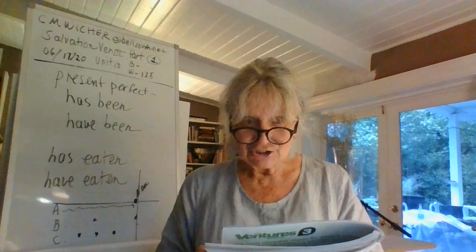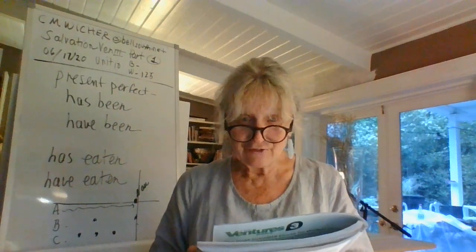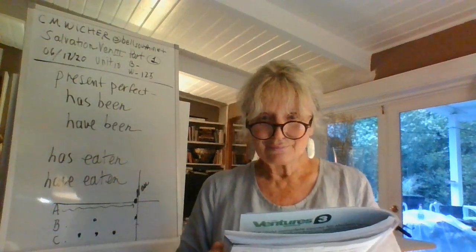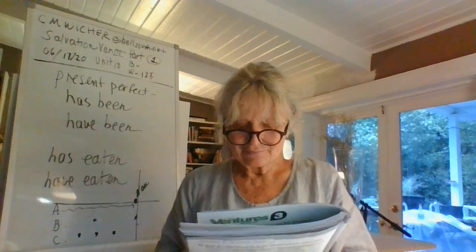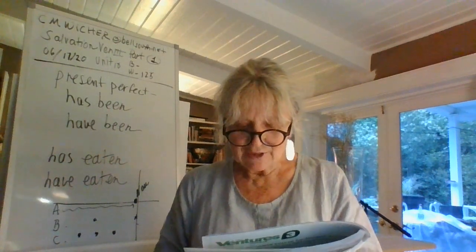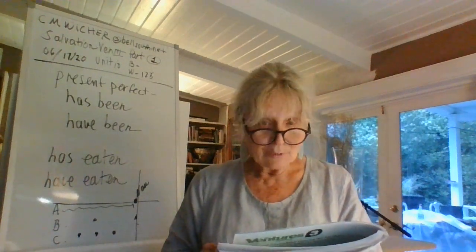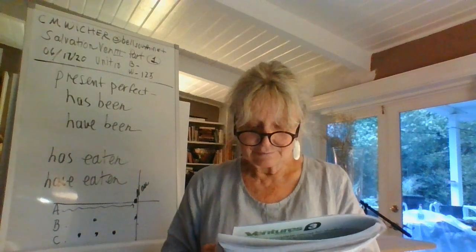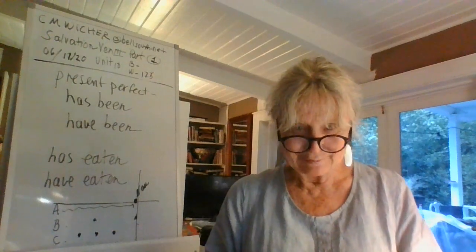Number five: We haven't been to Nova Scotia yet. What is the appropriate follow-up question? That's right — Do you want to go? Number six: I've visited the museum more than once, but I haven't seen everything. What would be the best question to ask? How many times have you been there?